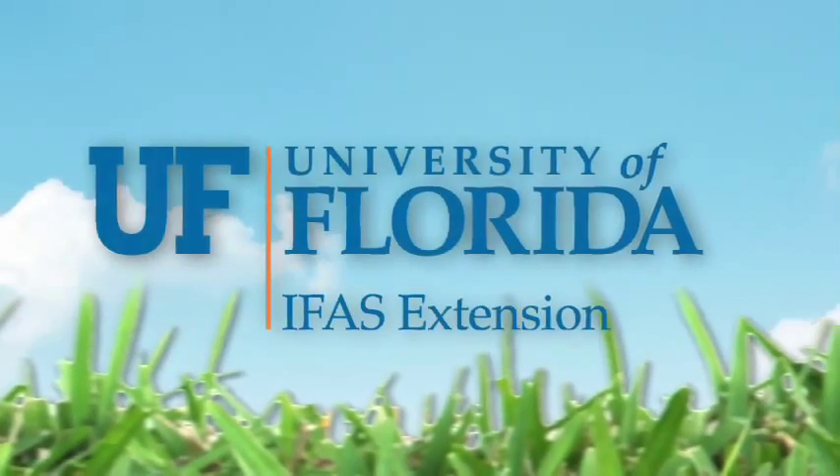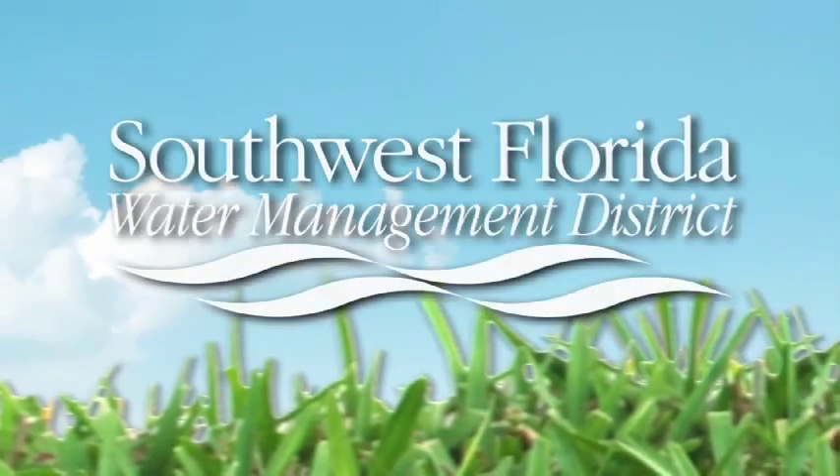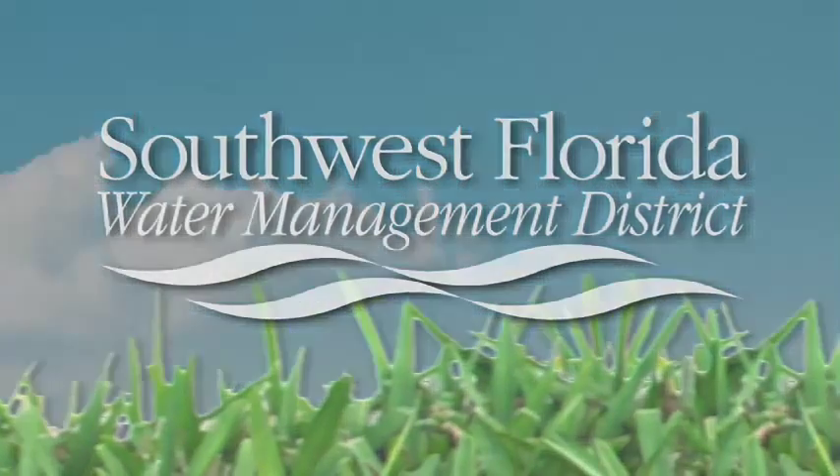For more information on Florida-Friendly fertilizing, contact your county UF-IFAS Extension Office. You can also learn more online at watermatters.org/fertilizing. Brought to you by the Southwest Florida Water Management District.